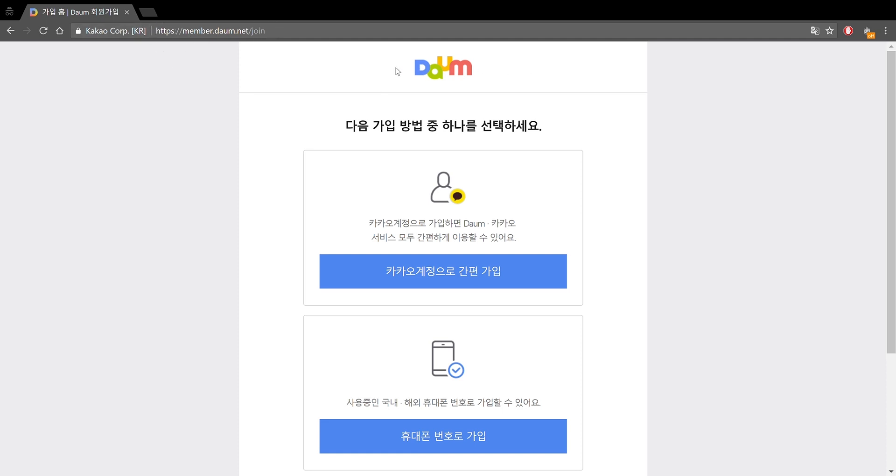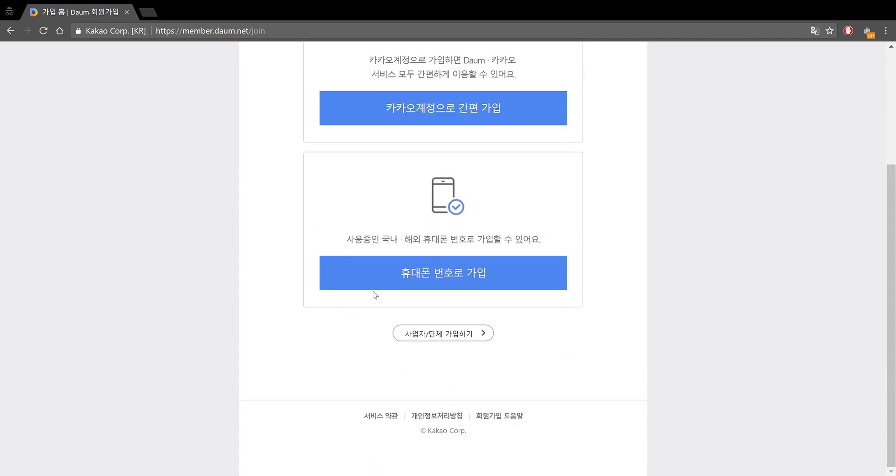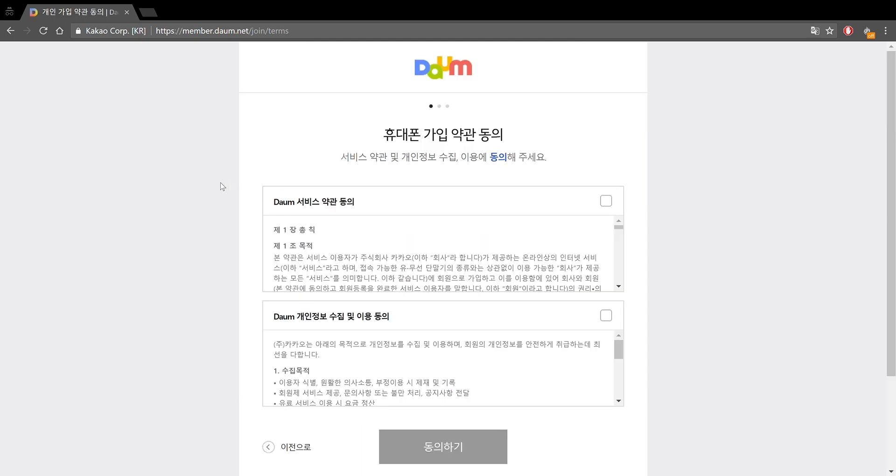There are two methods to sign up for Daum. One is KakaoTalk — you can just enter your KakaoTalk information and create an account through that, kind of like how you use Facebook login for different things. The other is using your cell phone number, and that's the one I'm going to show you. The KakaoTalk one is pretty self-explanatory so I won't cover that.